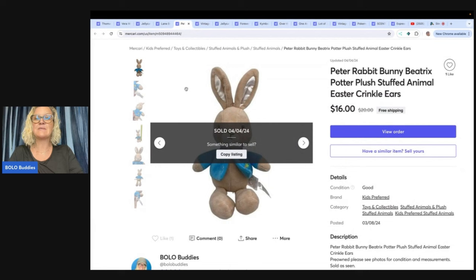This one is a Peter Rabbit Beatrix Potter plush stuffed animal. I sold this for $16 with free shipping. I do free shipping on Mercari — it just makes sense. It makes even more sense now that they took away the seller fee and buyers have to pay a fee, because when the buyer gets their invoice and sees the processing fee, they also see the shipping and taxes. It can be a bit overwhelming. So if you assume at least the shipping costs, that's going to make the buyer feel better and possibly buy from you.